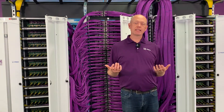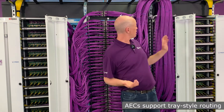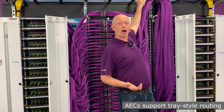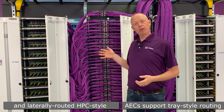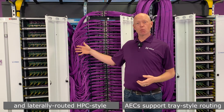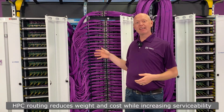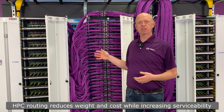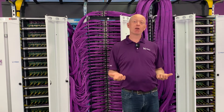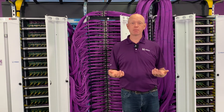I've opened the doors on this cluster to show you two different styles of AEC routing. On the left side, we've used a tray-style routing to go up and over. On the right side, we've used an HPC-style routing where we route laterally across from one rack to another. This HPC-style routing reduces cable length and weight by about 75%, enabling a much lower cost, much more easily serviceable design. All of these products are available now, and Credo can help you with your specific cluster design and mock-ups.